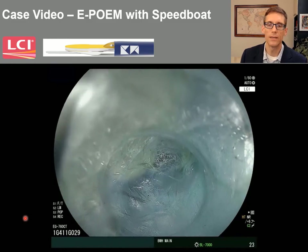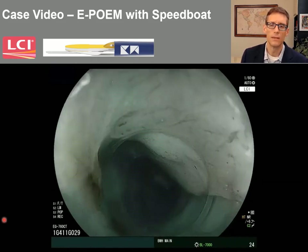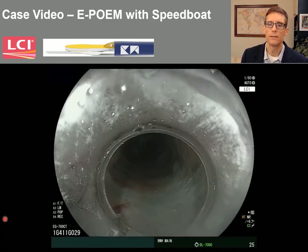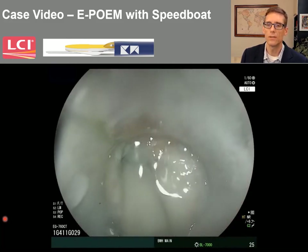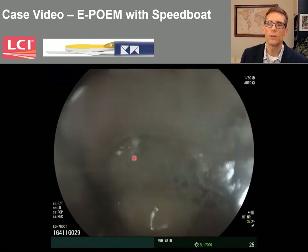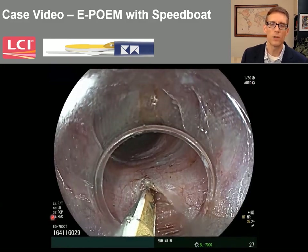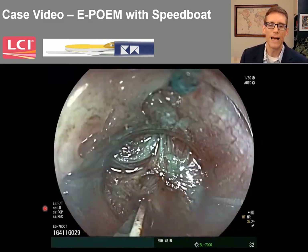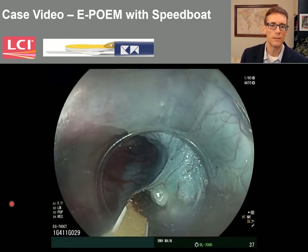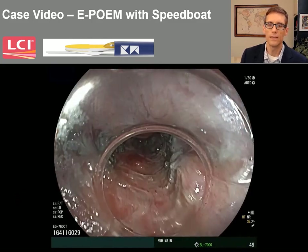We're nearing the end of the tunnel here. There's a tight area — I believe this is a type 3 achalasia patient. We're still on LCI mode and then we'll get out to the lumen. You can see what the mucosa looks like in this mode — it's very pale. We'll change back over to regular white light, with iris on auto. Now we're doing our myotomy, proximal to distal, still using that same device. No need to use other devices — the Speedboat does most of the functions you'll need and is good with hemostasis.